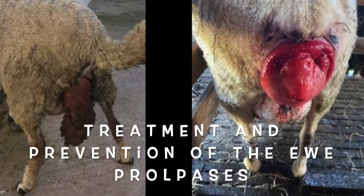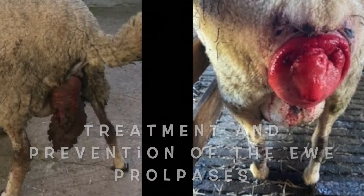Hi guys, welcome back to another episode of Says The Vet. We are in the middle of the lambing season here in New Zealand, so plenty of sheep vaginal prolapses around. We're going to chat about what to do if you see one on your own, when it's bad enough that you need to get the vet, and briefly why they happen.